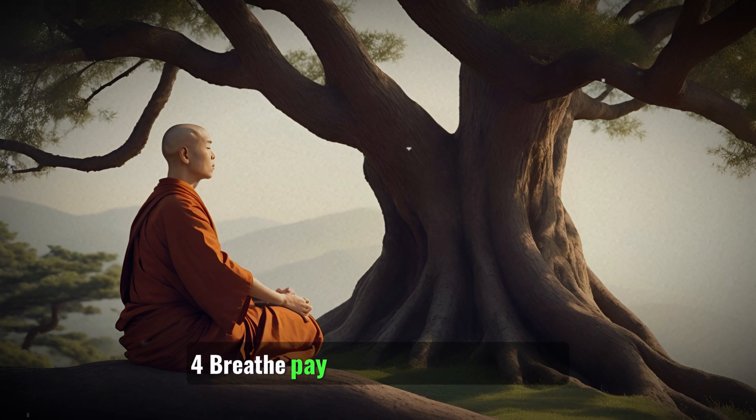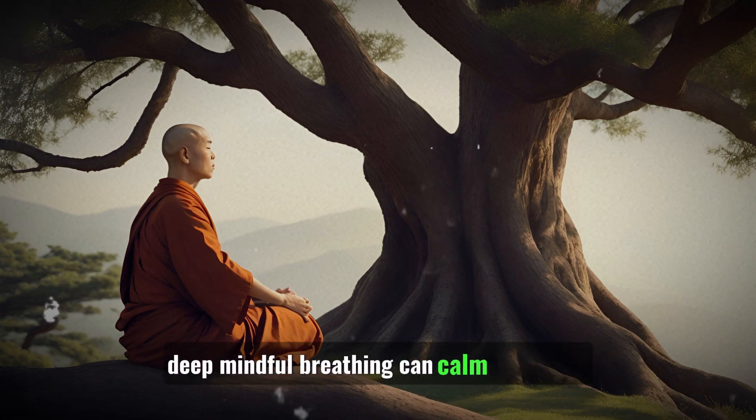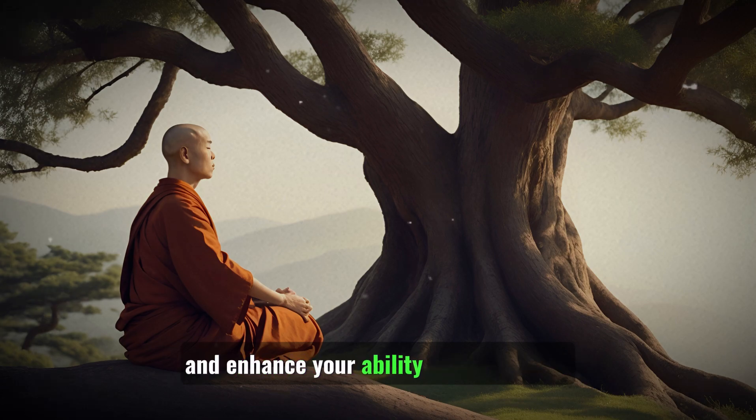4. Breathe: Pay attention to your breath. Deep, mindful breathing can calm your mind and enhance your ability to concentrate.